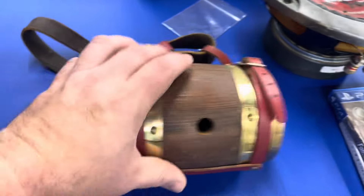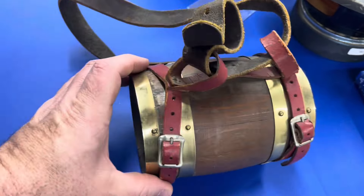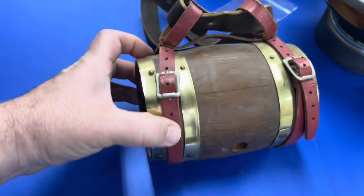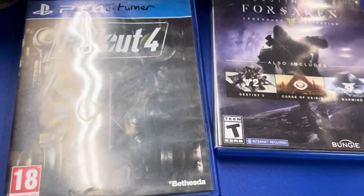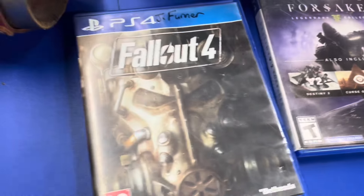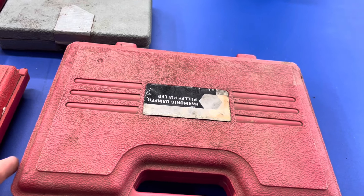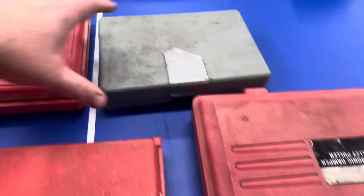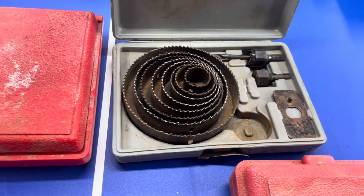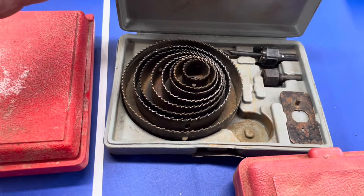I thought this was cool — it's one of those things you see around the neck of a St. Bernard that rescues you in the snow. Of course it's a replica. Nice leather strap on it. A couple of video games: Fallout 4 and Destiny 2 Forsaken. Got some tools here — this is a harmonic damper pulley puller kit. Might put that on marketplace and see what I can get. And a hole saw drill bit kit for any kind of size hole.